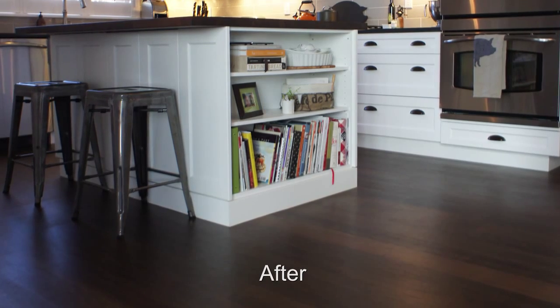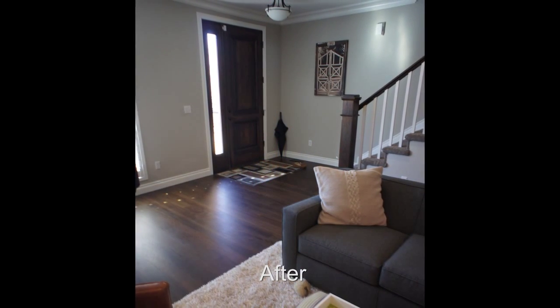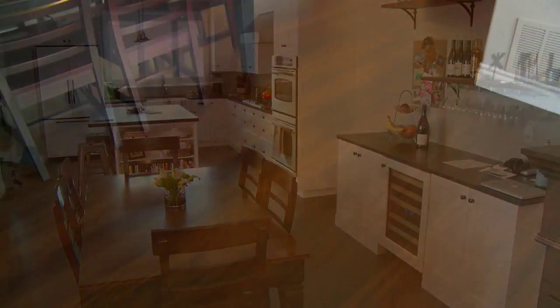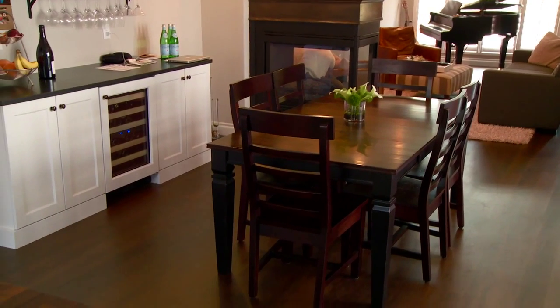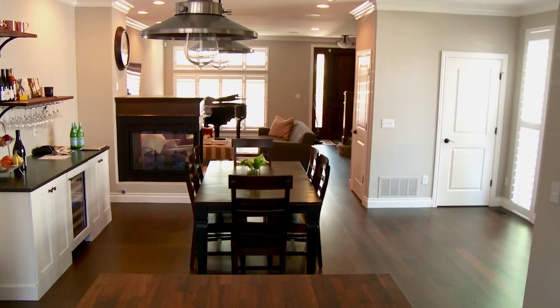They turned out so beautiful and the sheen of the floor is probably my favorite part — it's like a flat matte finish almost, which just looks phenomenal. Every time people walk in it's the first thing that they notice. We get constant compliments about it and I just love showing them off. It just makes the whole house feel and look so rich and homey.